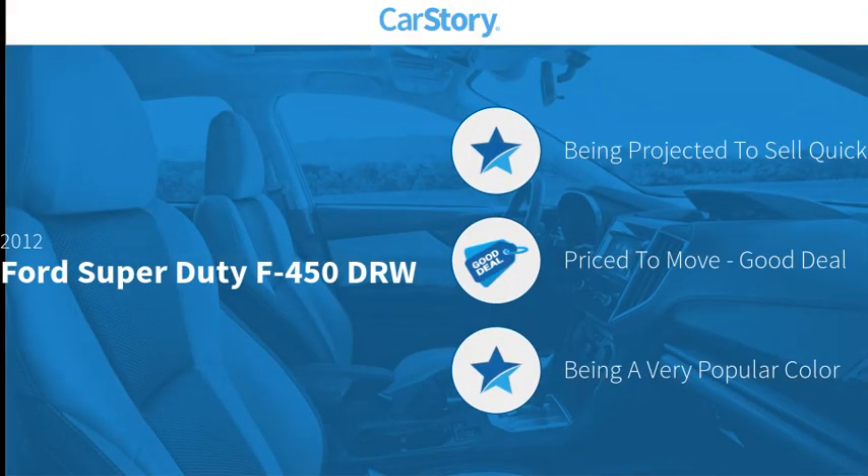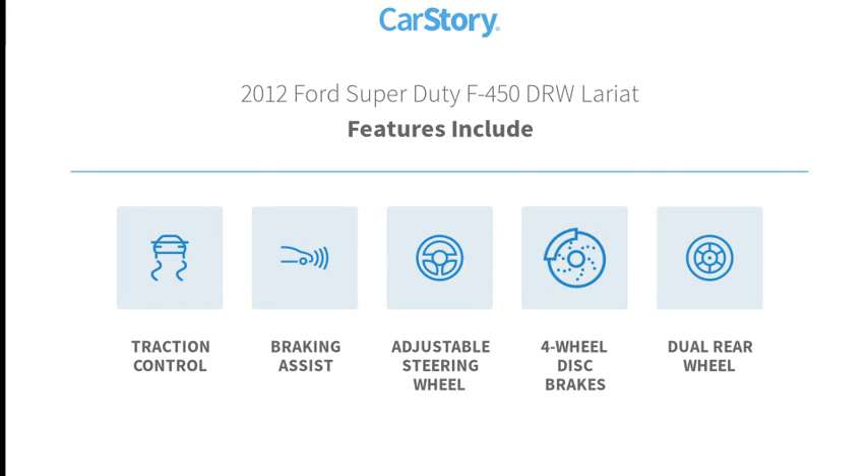CarStory research indicates this vehicle as a good deal. Features also include traction control, adjustable steering wheel, four-wheel disc brakes, and braking assist.